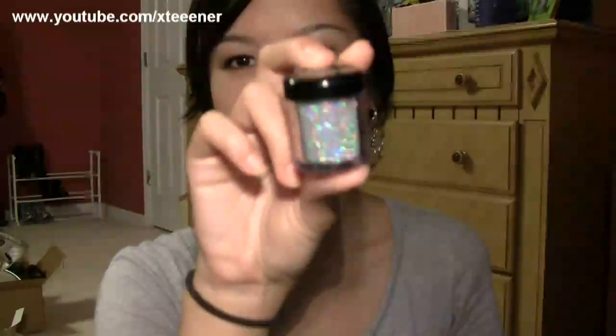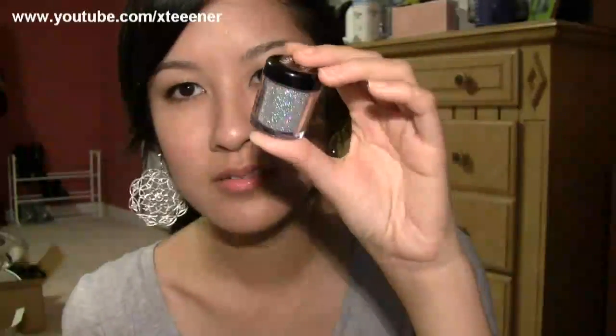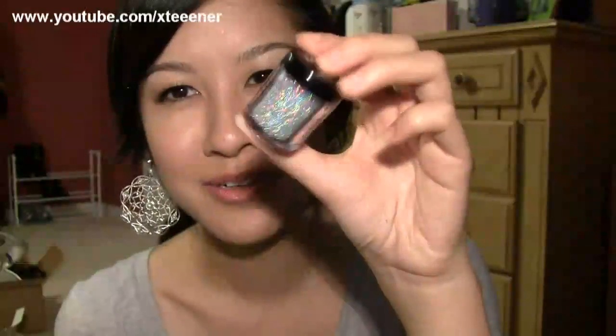I also grabbed the NYX concealer in a jar in beige. I remember hearing a lot of rave about this a long time ago, so I thought I would try it out. So far I'm okay with it, not really in love with it. I also have the MAC Studio Finish concealer, so maybe I'll do a comparison of the two one day. And I got this glitter — this one is in Disco Ball. I think the name suits it pretty well.